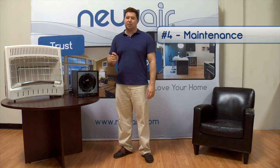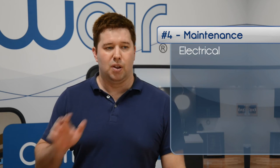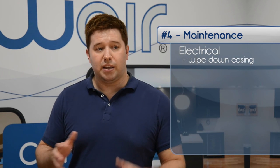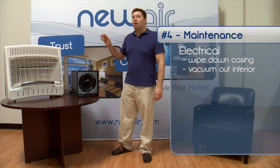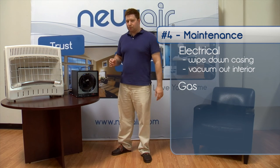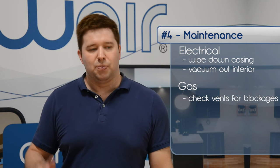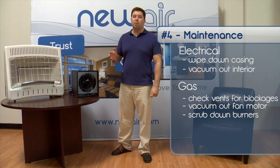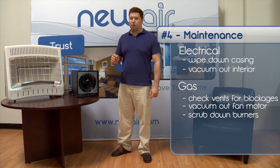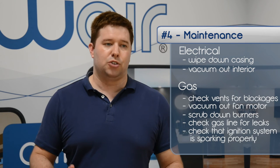The fourth feature is maintenance. Electrical and gas heaters have very different maintenance requirements. Maintenance for electrical heaters is simple: with a damp cloth, wipe down the casing, then take a vacuum hose attachment and vacuum out any dirt that's inside the heater. For a gas heater, the process is much more intense. You need to check the air intake and exhaust vents to make sure there aren't any blockages, vacuum dirt out of the fan motor, and scrub down the burners with a metal wire brush to make sure that there's a consistent gas flow. You also need to check the gas line to make sure there aren't any leaks, and check the ignition system to make sure it's sparking properly.